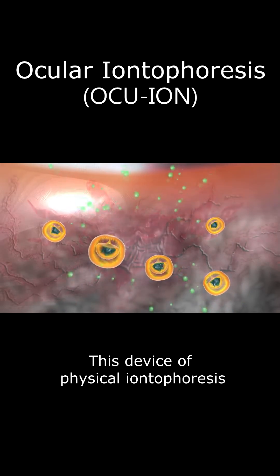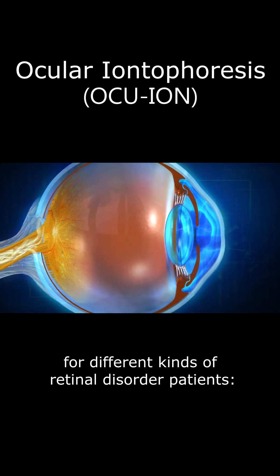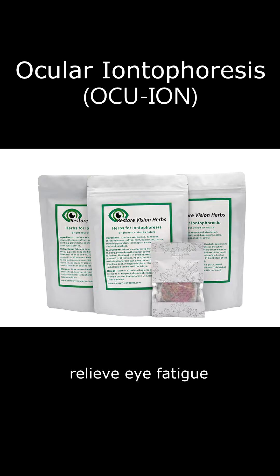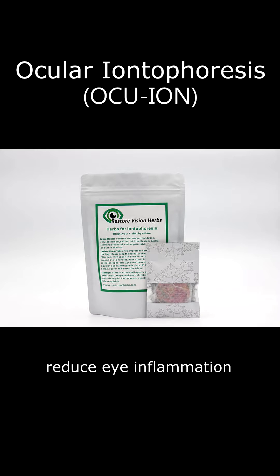This device of physical eye iontophoresis has the following benefits for different kinds of retinal disorder patients: relieve eye fatigue, improve blurred vision, expand peripheral vision, improve night vision, relieve dry eye symptoms, reduce eye inflammation, and antioxidation.